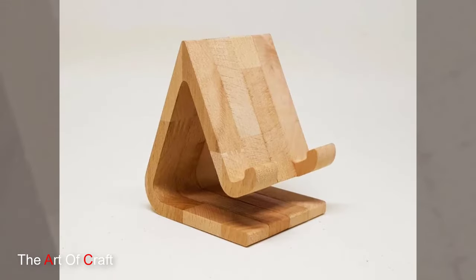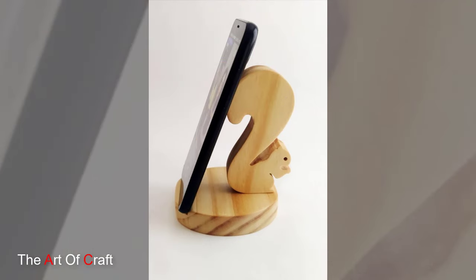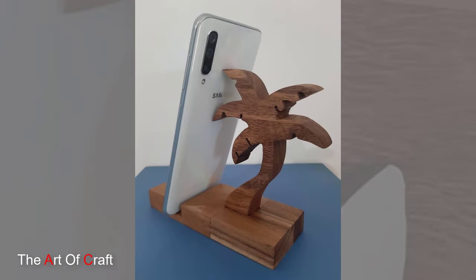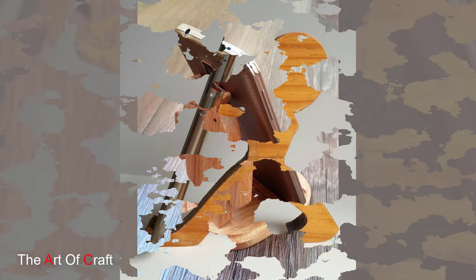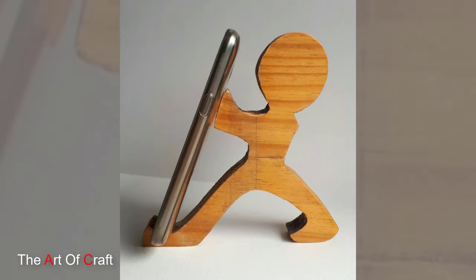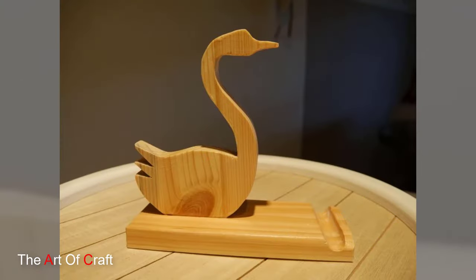For tech-savvy individuals who want their phone holder to do more than just hold their device, there are high-tech wooden phone holders with built-in features like wireless charging, Bluetooth speakers and USB ports. These holders seamlessly integrate technology into their design, providing convenient solutions for charging, listening to music and more. Imagine a sleek wooden stand with wireless charging capabilities, eliminating the need for messy cables and adapters.